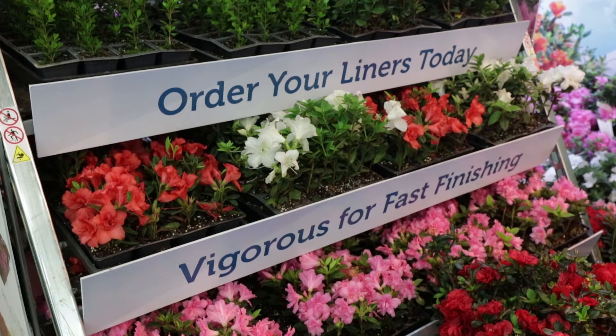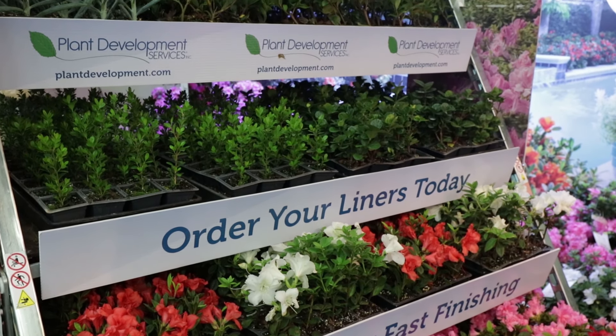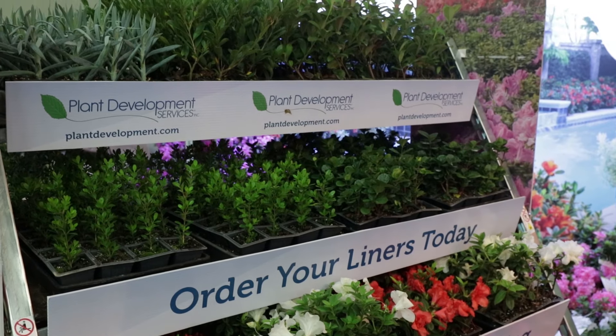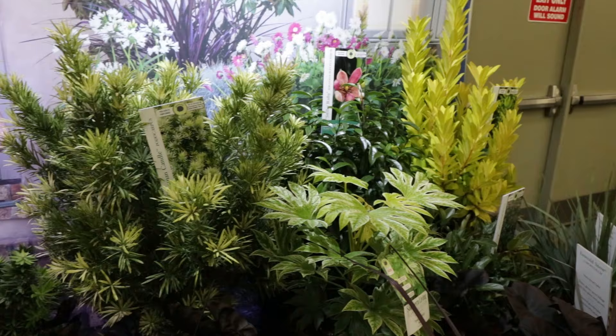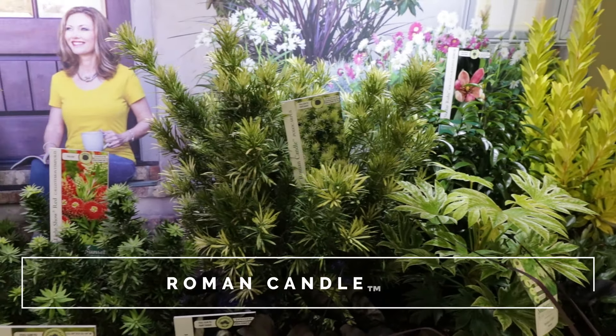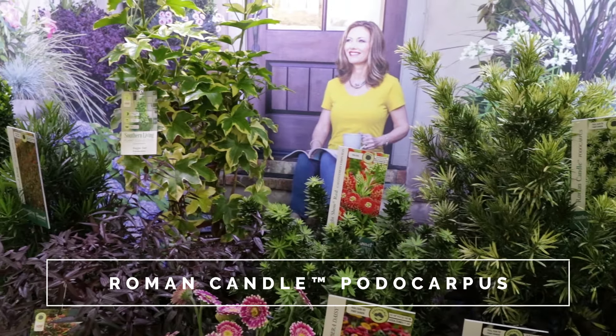This is the Autumn Fire and Autumn Bonfire signage that they had in the Encore Azalea space. This is Autumn Fire on the left and Autumn Bonfire on the right. You can see how beautiful they are — this is Autumn Bonfire closest to you here. These are definitely the two reddest of the Encore Azaleas.